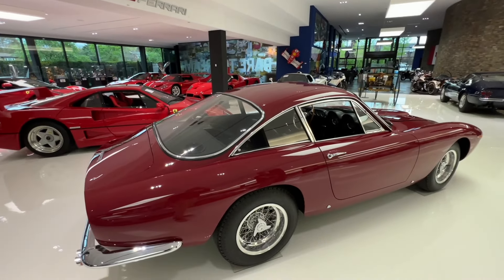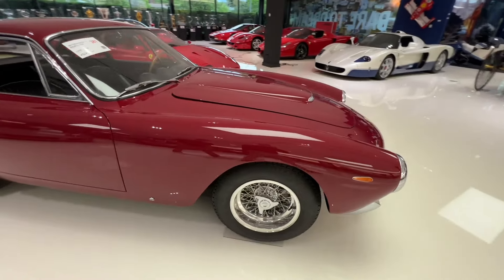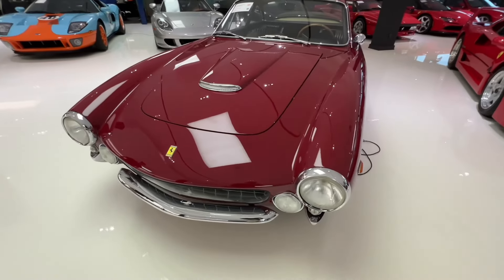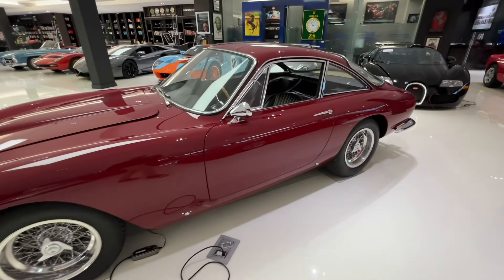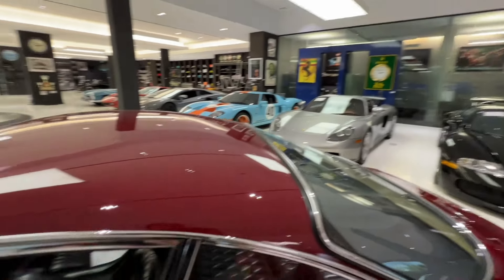Next to, can't skip this, the 250 Lusso — the GTL Berlinetta. This thing is a beauty. The color is stunning — it's a burgundy more than it's red. But the quilted leather on the interior is just stunning. I just love old cars. I think they're more special than the new stuff personally.